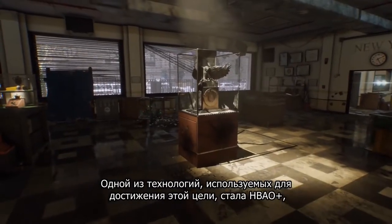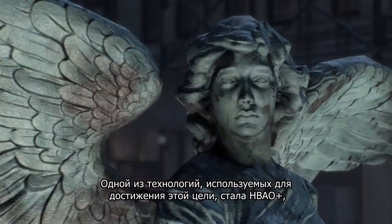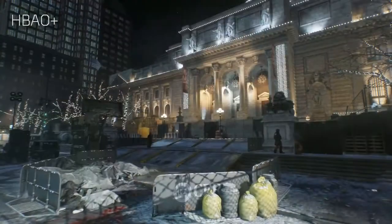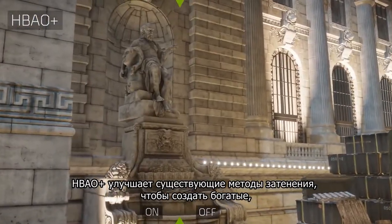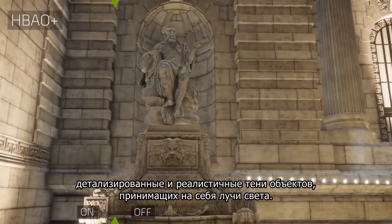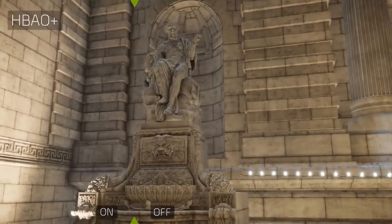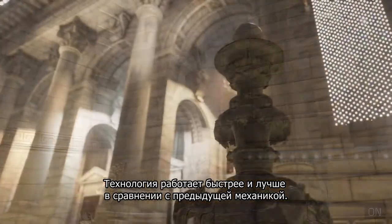One of the technologies that helped us achieve this level of quality is an NVIDIA technique called HPAO+. HPAO+ improves upon existing ambient occlusion techniques to add richer, more detailed and realistic shadows around objects that occlude rays of light. It is faster, better, and a significant improvement compared to previous techniques.